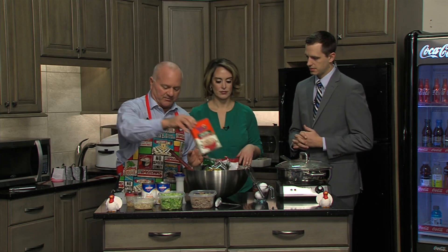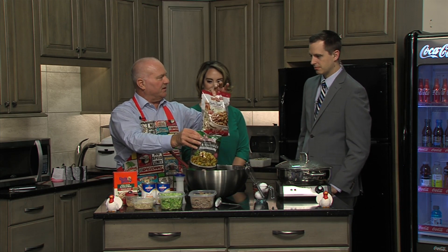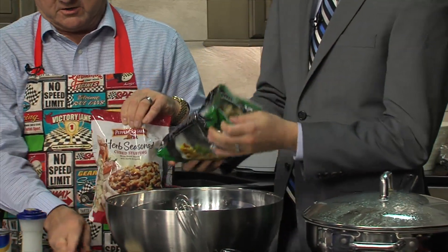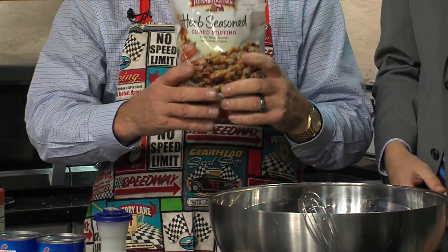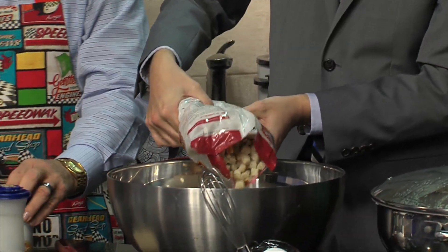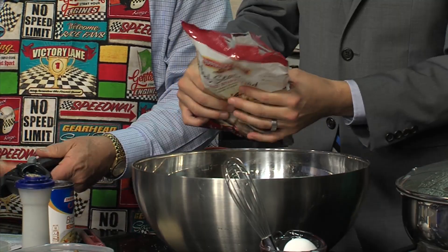Now we're going to do the croutons. There's the Brownsberry and here is the Pepperidge Farms — this is what they look like. Go ahead and put a whole bag in. The bag sizes have changed over the years, so you want about half to three-quarters of a bag, not the whole thing. This is just for the moisture content of the stuffing.